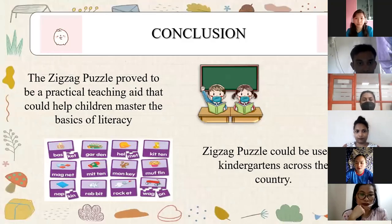In conclusion, we believe that the zigzag puzzle could be used in kindergartens across the country, since it is a very practical yet fun activity. That's all for today. Thank you for listening, and have a nice day.